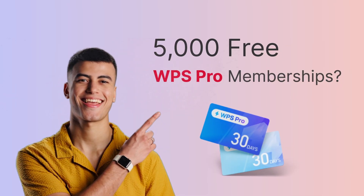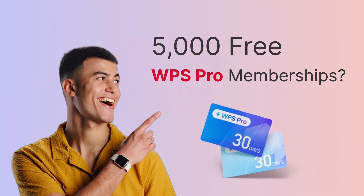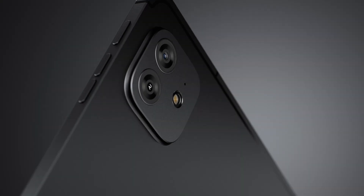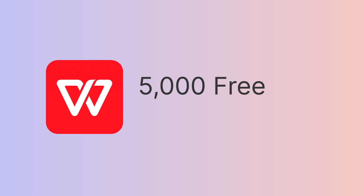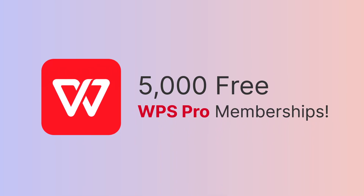Wait! 5,000 free WPS Pro memberships? Yes, you heard that right. To celebrate the launch of the ITEL Vistatab 30 Pro, WPS Office is giving away 5,000 free WPS Pro memberships.